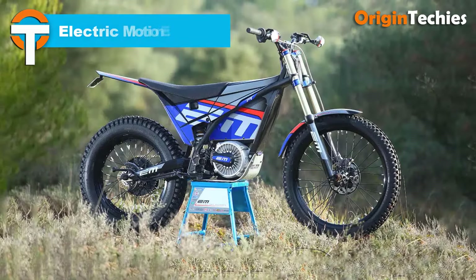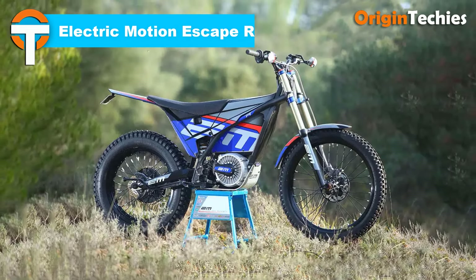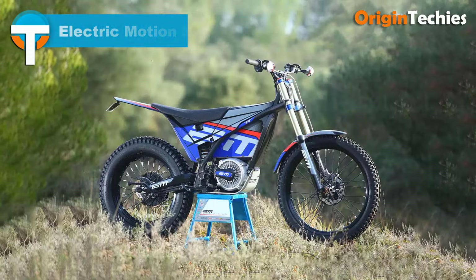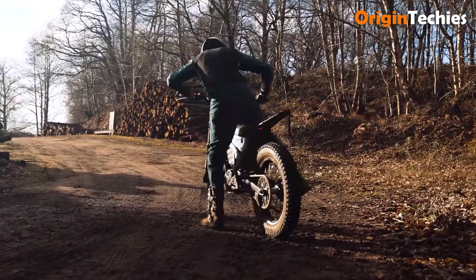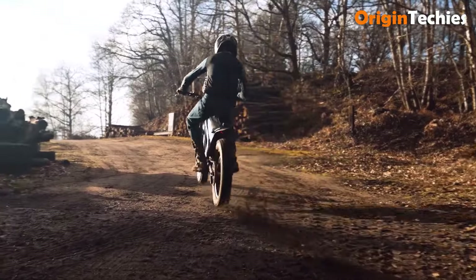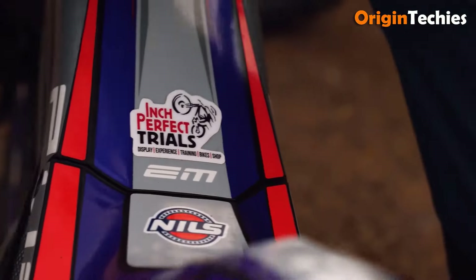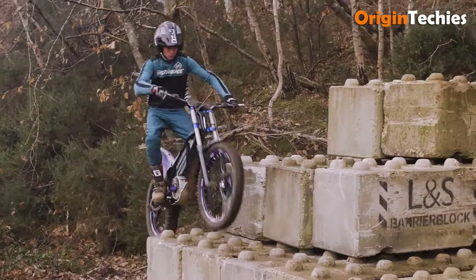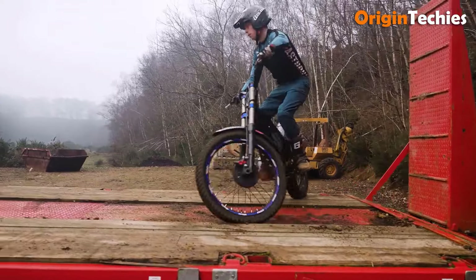The Electric Motion Escape R, priced at £9,799, is a premier electric dirt bike tailored for touring and extreme free riding. The 2024 model enhances the adventure experience with features like EM Connect and a TFT display for improved connectivity and performance tracking. Boasting a powerful peak output of 11 kilowatts and a substantial 2,690 watt-hour battery, riders can enjoy thrilling rides with impressive range.